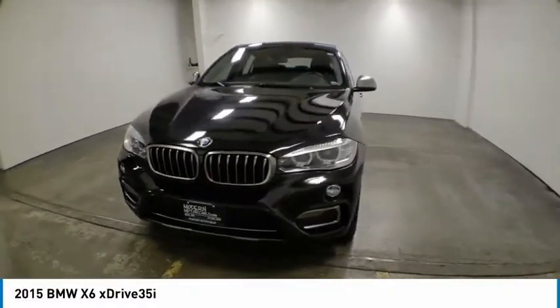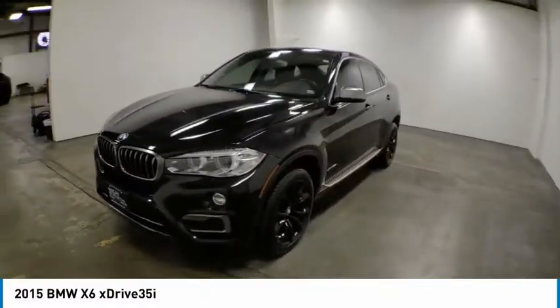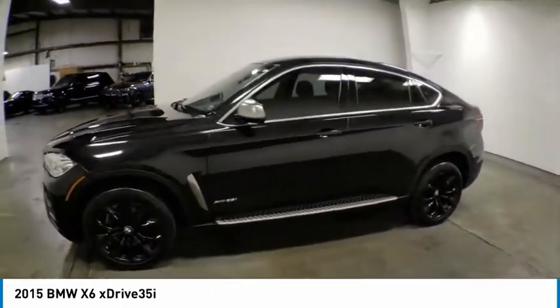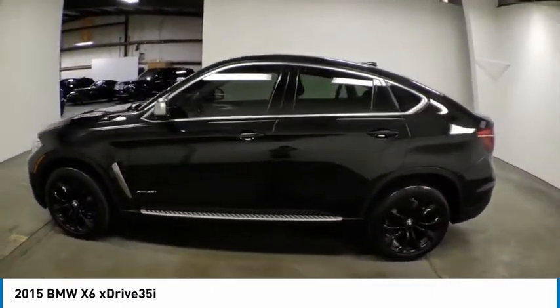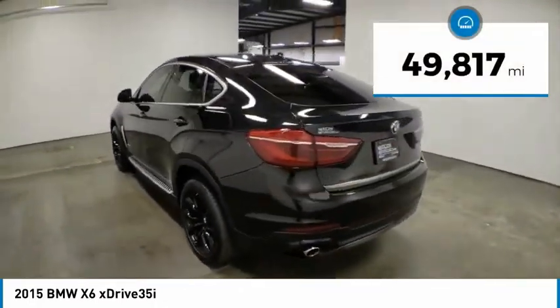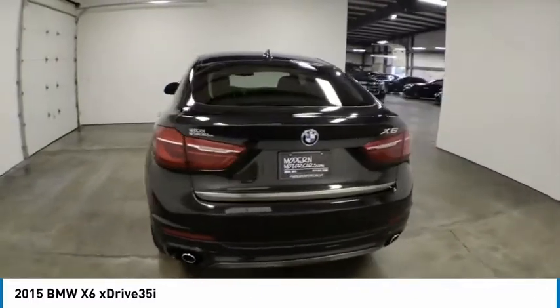Take a ride in the 2015 X6. The X6 Sports Activity Coupe has broken all barriers and found itself in a class all of its own. This vehicle has less than 50,000 miles. Here are some of this vehicle's great options.